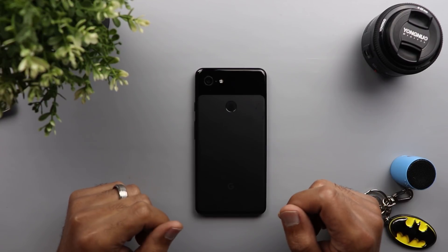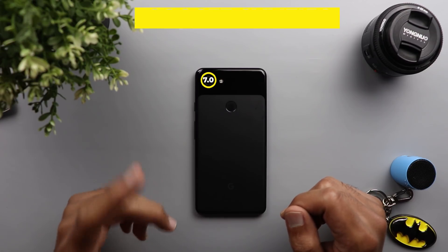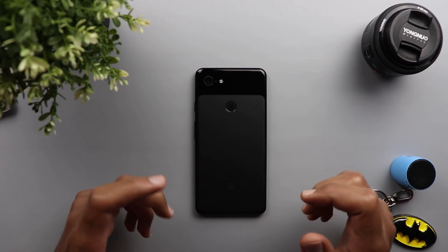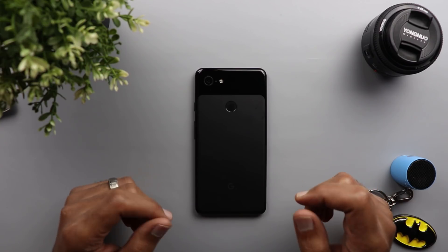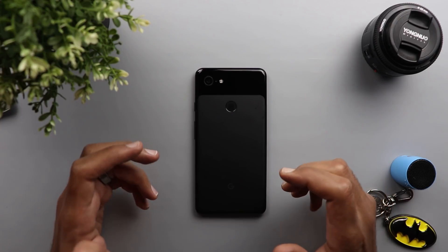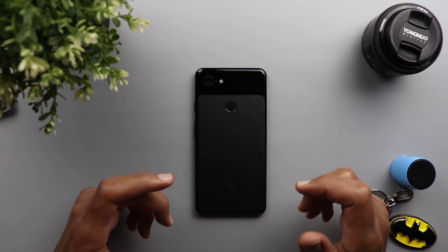Welcome back YouTube. I'm Ahmed from In-Depth Tech Reviews and here is the camera comparison I promised between Google Camera version 7 and 7.1. Version 7 was the first one to enable Astro Photography, but it was ported from the Pixel 4 — not the official version. Google then released version 7.1 with the final version of Astro Photography for older Pixel models. So it's good to know if there is any difference in image quality when it comes to Astro Photography.